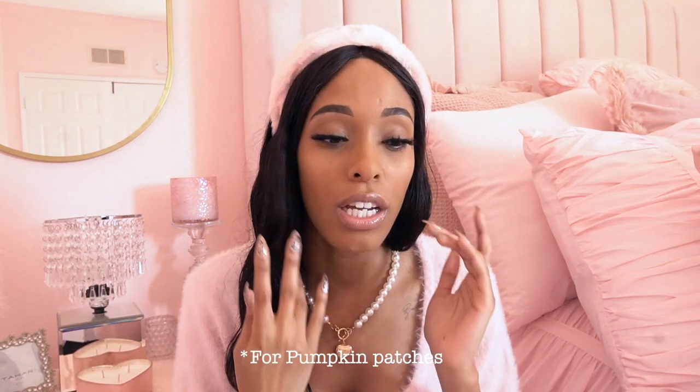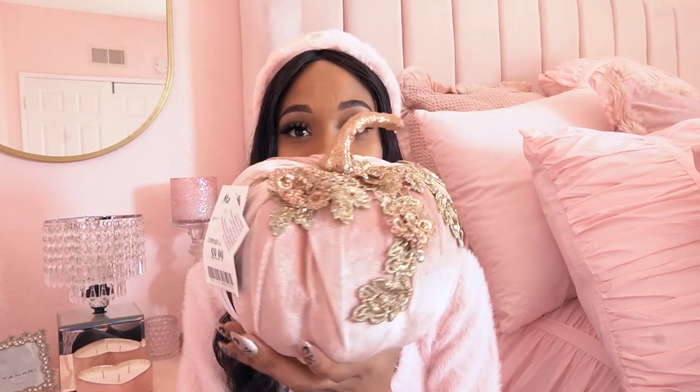I was also looking for bins, crates, or baskets. I went to the dollar store and Goodwill but didn't find anything I loved, so I found this white crate at TJ Maxx for $7.99. They have these in tons of different sizes and I went with the smallest one. I feel like it's borderline big, but for pumpkins I think it'll fit perfectly — I could even put a little 'pumpkin patch' sign on it.